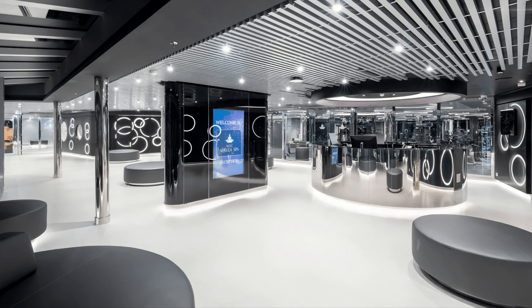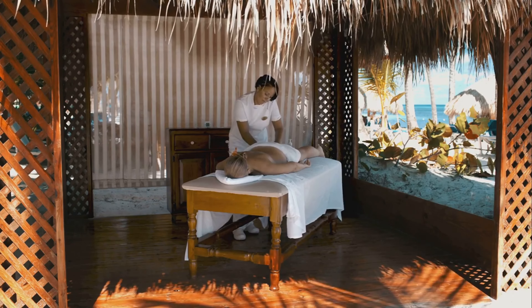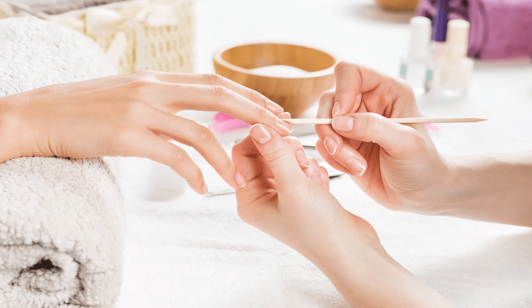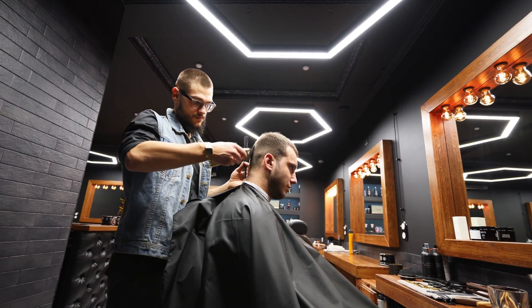Once you've stretched your legs, you may want to head to the MSC Aurea Spa. They've got all sorts of amazing treatments like facials and a nail boutique to make you feel pampered. They've revamped the salon, and there's a barber shop too, so you can get a fresh new look while you're at it.